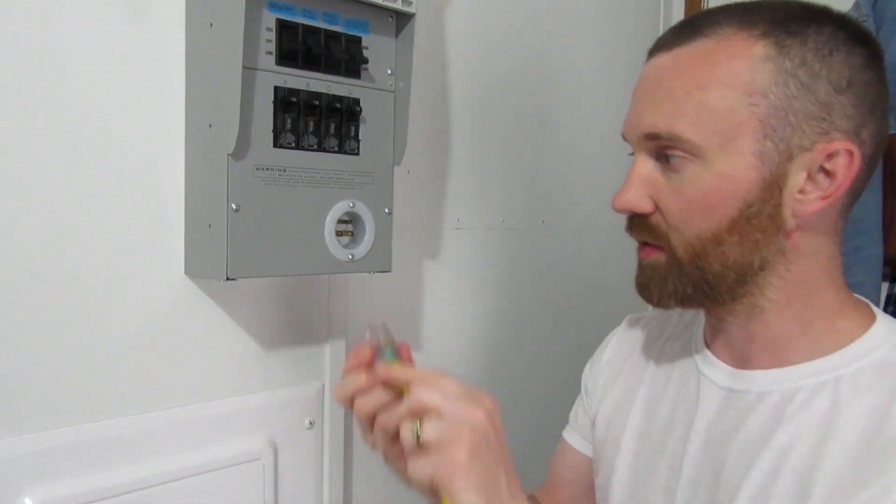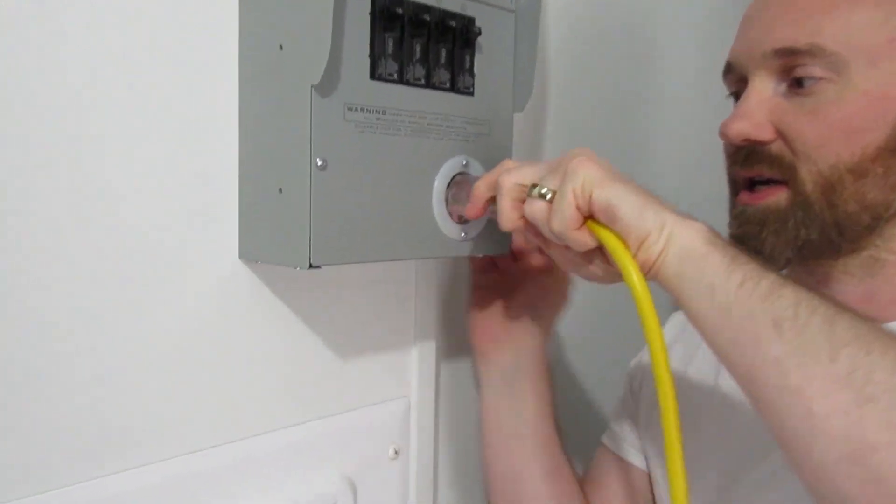Also, if for some reason my Goal Zero power station stopped working completely, I can power my home using the Honda generator by plugging it directly into my transfer panel. So having both for me is the best option. To see my transfer panel and how I can use my Honda generator to power my home, click on this next video and I'll show you how.